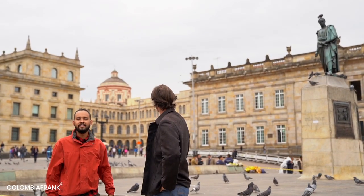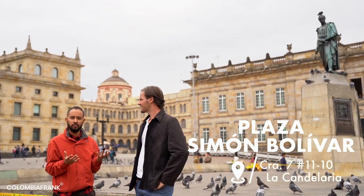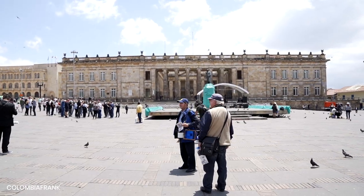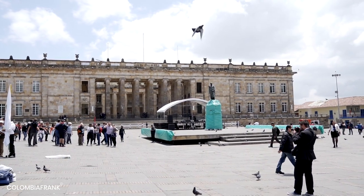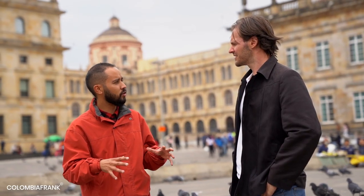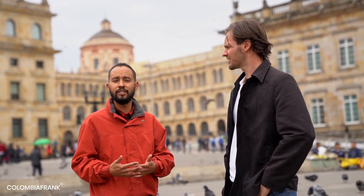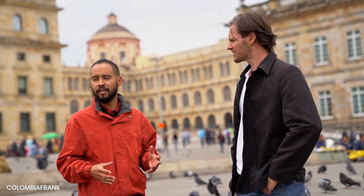The statue behind us is Simon Bolivar. He was the main general and later president of Gran Colombia — a large country that united Ecuador, Venezuela, Panama, and Colombia. Every single building in this square has a history: the city hall, the congress in the back, the Catholic side of the square, and the Ministry of Justice. Behind the congress is the presidential house. As close as you are to the square, as important you are. You can imagine how important this place truly is.